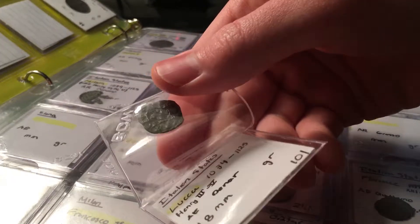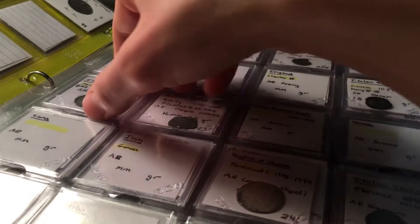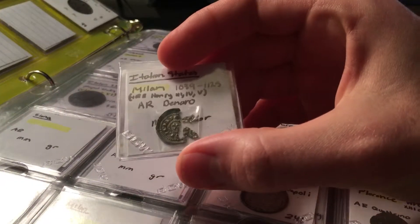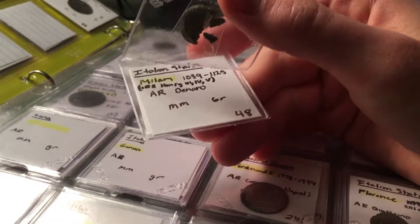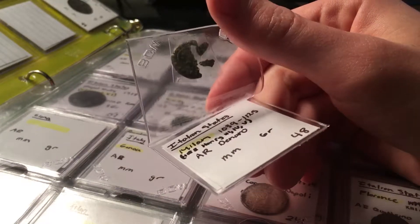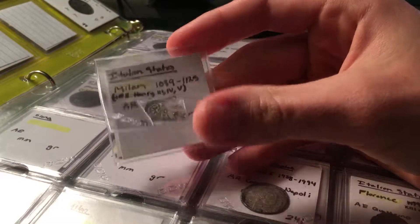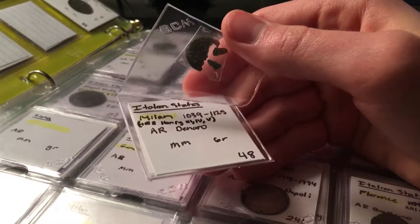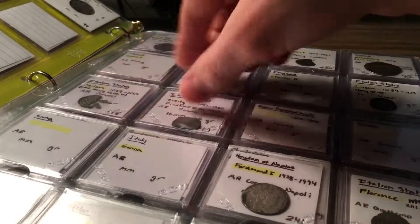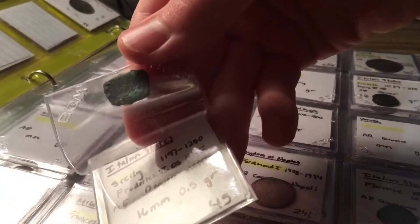Here's a coin from Lucca — I actually got to visit that city, which was really cool. Their coins are bumpy and serrated with no real uniform shape. This one from Milan partially broke apart due to silver crystallization. It's from Milan, I believe the state of Lombardy, dated 1039 to 1125, minted in the name of Henry the Third, Fourth, or Fifth of the Holy Roman Empire. And here's a Sicily coin under Frederick the Second as Holy Roman Emperor.